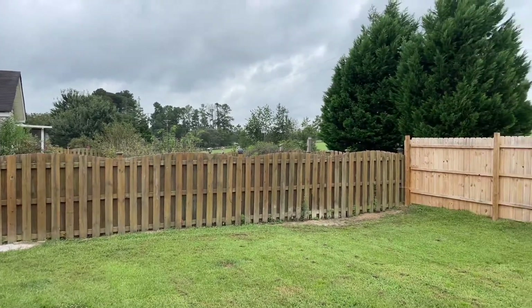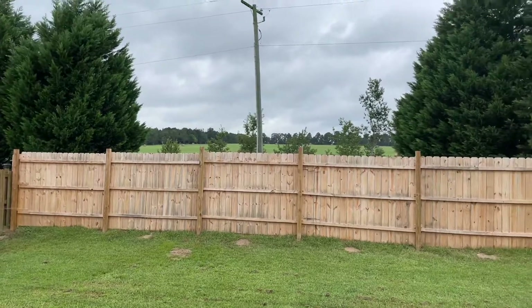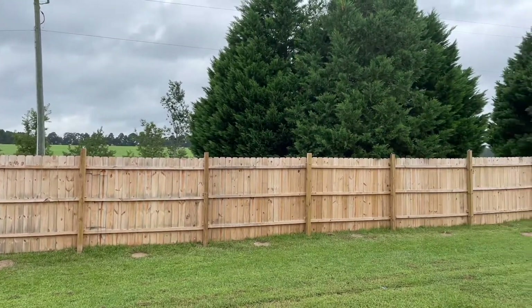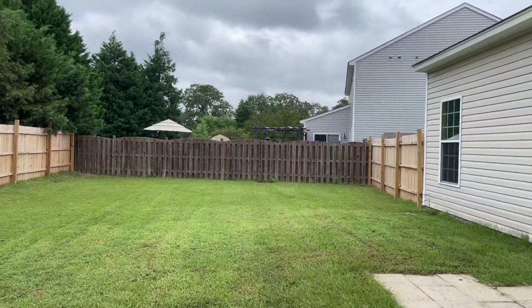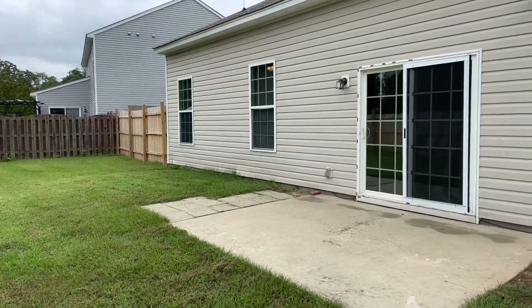Here we are in the backyard. You'll see it's a fully fenced backyard. The road to the subdivision is behind us, as well as a nice field. Got some nice big trees. There is also a patio back here, pretty good size, and a little extra area for grilling.